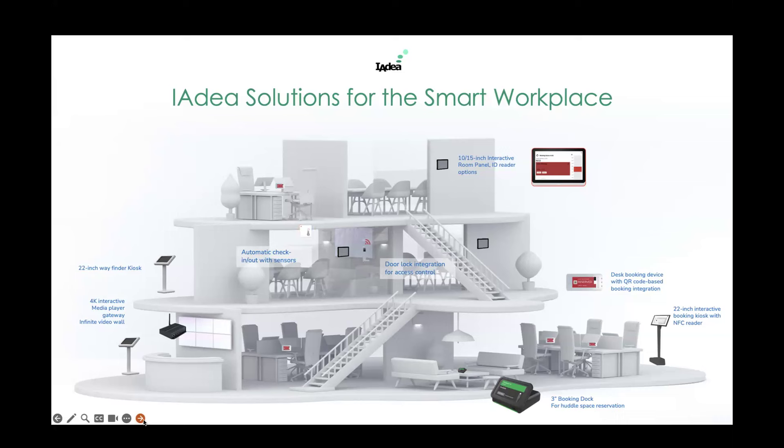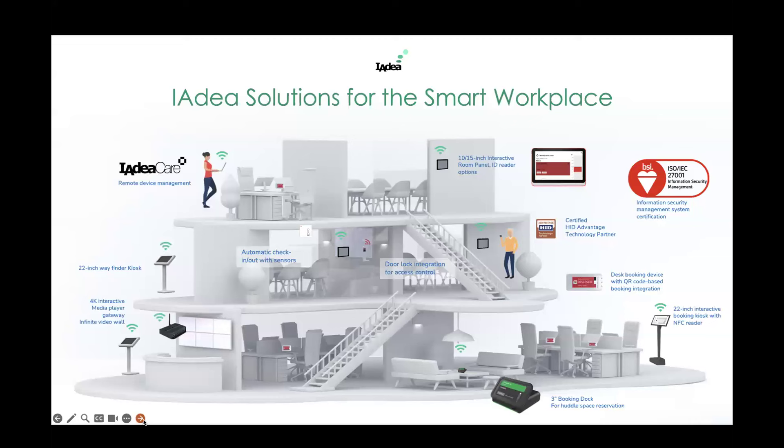The majority of our customers are enterprise clients worldwide. We take information security very seriously, holding the ISO 27001 certificate. We are also the only HID card reader certified partner for room panels in the market right now. All our devices can be remotely monitored and managed via our IdeaCube platform, which is a remote device management solution creating a hassle-free smart workplace for your office.